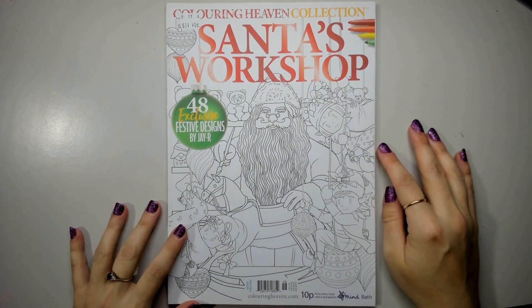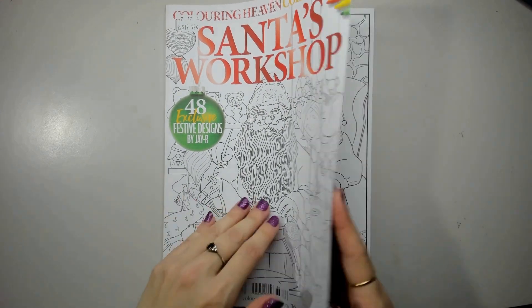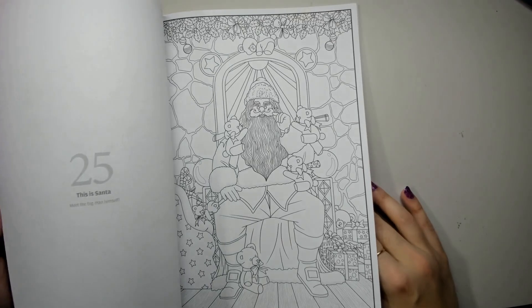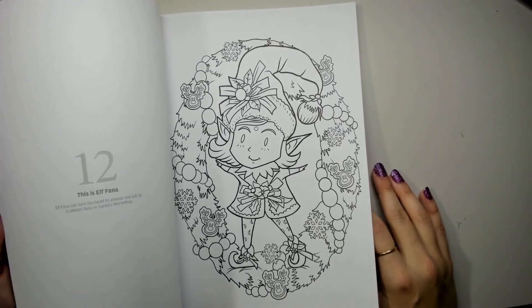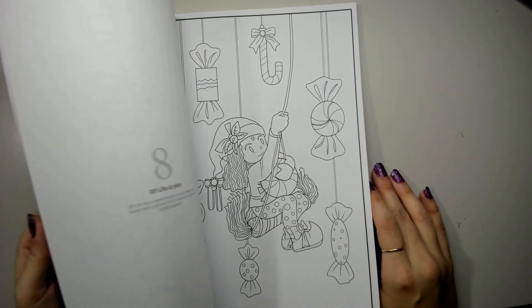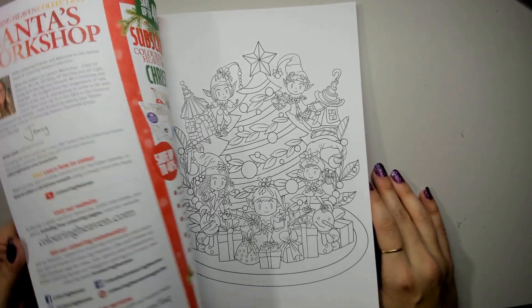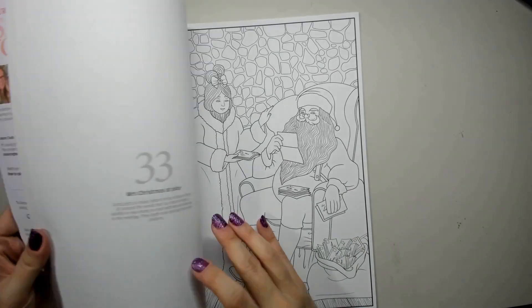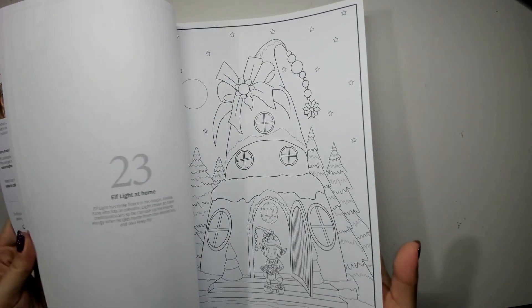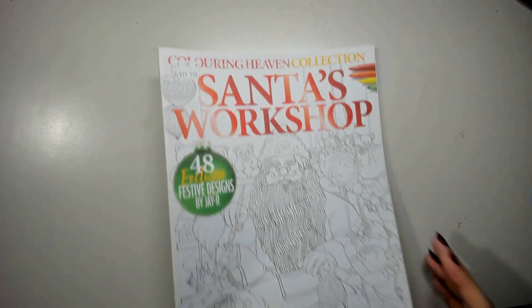Santa's Workshop will be on hold until Christmas time again, more than likely. I didn't quite get to it in the Christmas season of 2023. It's got some really interesting designs — not really my forte or my cup of tea, but I still think it's cute. I can see a lot of fun with markers in this one, and of course they're all single-sided so you can use markers in these magazines.